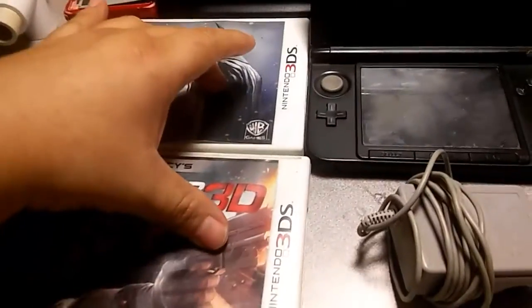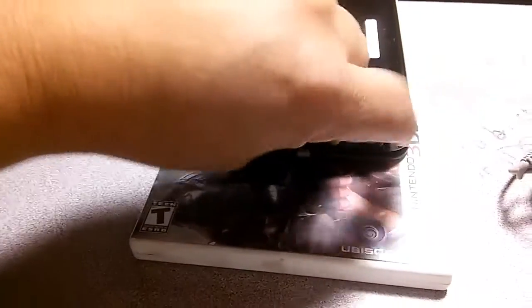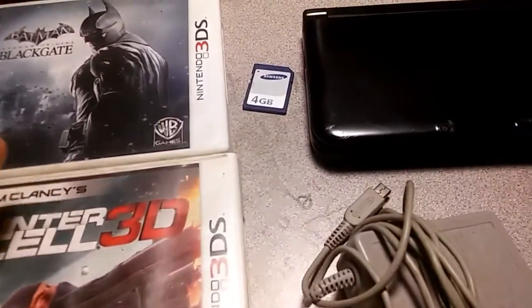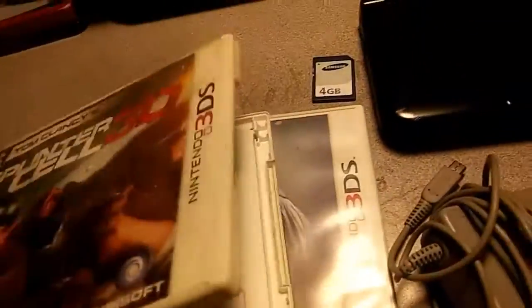This one came with everything you see here: the two games, the 3DS XL, plus the charger, and there's a memory card in there - it's a 4 gigabyte memory card. It doesn't have the stylus and it's a broken 3DS, so I'm not sure if I got a deal. I paid twenty dollars for both of these games and the system. The cases are in really bad condition - they were clearly played with.